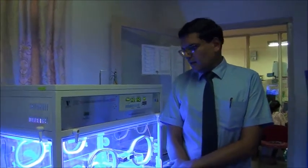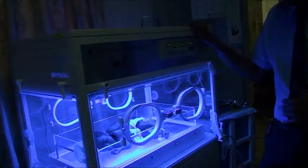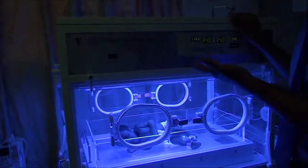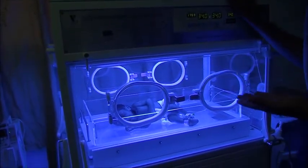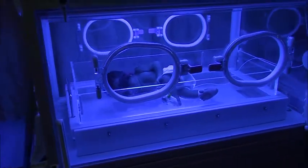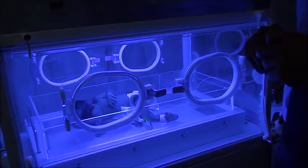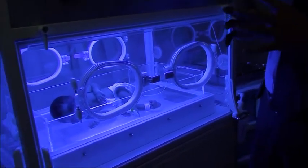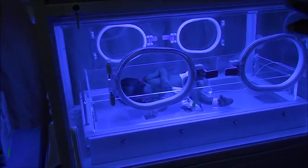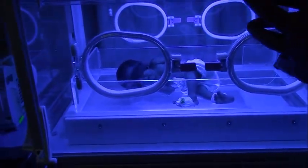Phototherapy helps to reduce the amount of jaundice in the baby. What we are showing you currently is a unit which is able to give double phototherapy — there is a light on top and a light on the bottom. The baby's eyes are covered with a piece of cloth to ensure that the light rays do not fall on them, and the rest of the body is left open. If we are concerned that the child is dehydrated, we would also commence IV fluids.